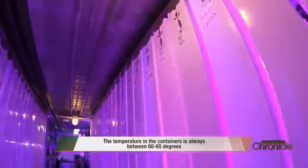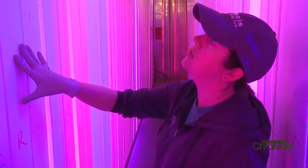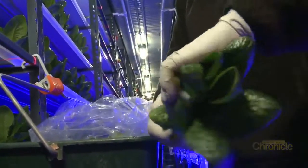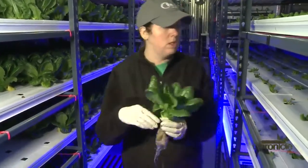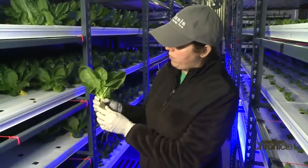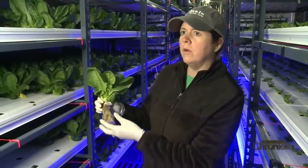Thanks to the optimal conditions, everything in the farm grows quickly. They're each marked with the different weeks the seedlings were put in. Typically seedlings are grown for three to four weeks and then they go into the towers for about four to five weeks depending on the variety. This romaine variety is really dark green — the seed goes into a pod and you can see the root system gets really long and big, taking in the water and nutrients.